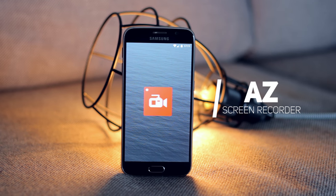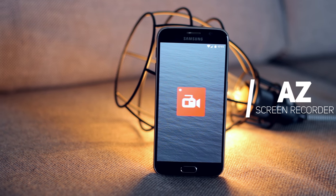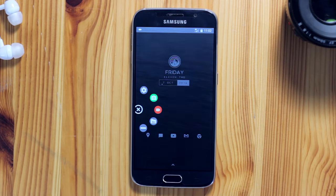Next up we have AZ Screen Recorder — there are no points for guessing what this app does. The beauty about it is there's no time limit on recordings, no watermarks, no ads, and best of all it doesn't require root access. When launched, it opens a floating camera icon that when clicked opens up five shortcuts: a settings button, a screenshot shortcut, a screen record button, a gallery shortcut, and a dismiss button.